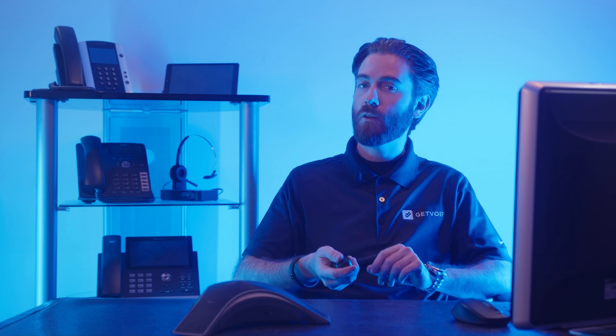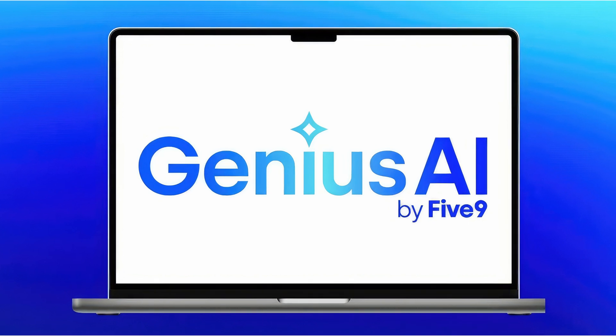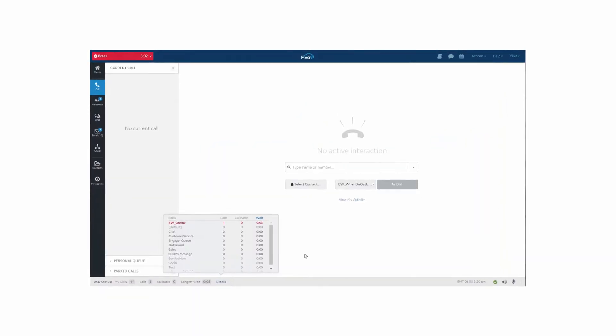Five9's Genius AI is a comprehensive artificial intelligence solution touted to tackle real business outcomes by leveraging advanced AI capabilities to transform how contact centers operate. It's a key integration and feature of Five9's Intelligent Cloud Contact Center solution that enhances customer experiences, optimizes the way agents perform tasks, and aims to streamline existing workflows.